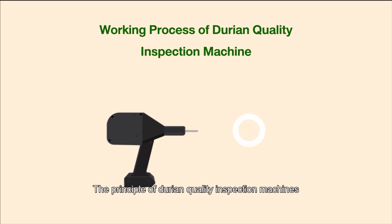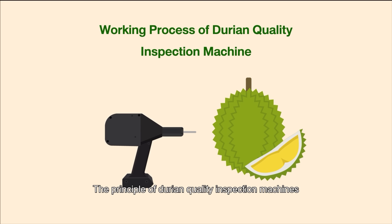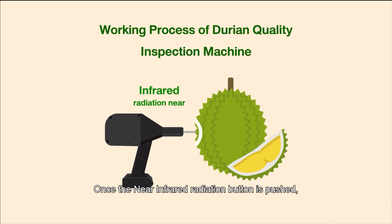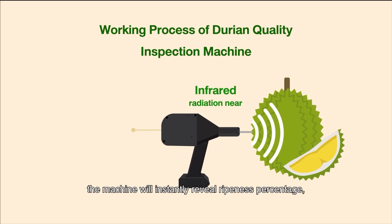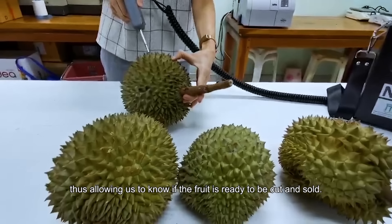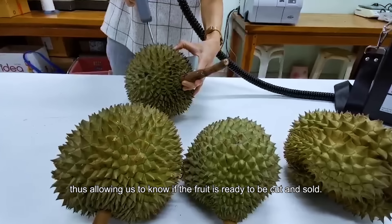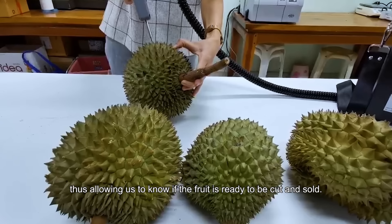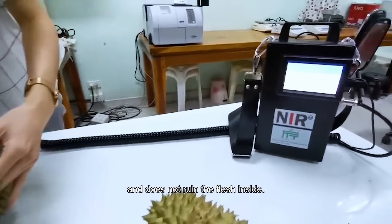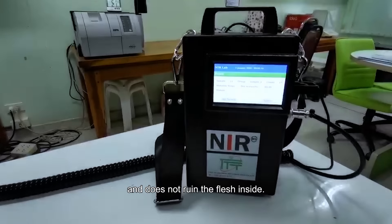The principle of the Durian Quality Inspection Machine is that it emits near-infrared radiation through the tip of the machine, pointing at the skin of the fruit. Once the near-infrared radiation button is pushed, the machine will instantly reveal a ripeness percentage, thus allowing us to know if the fruit is ready to be cut and sold. The process requires only a split second and does not ruin the flesh inside.